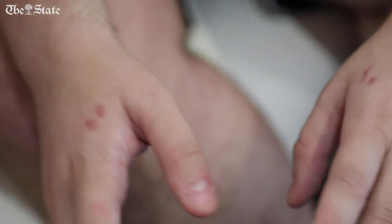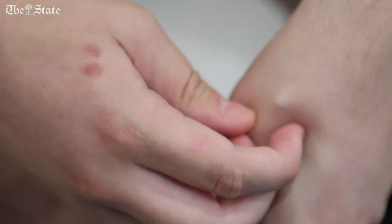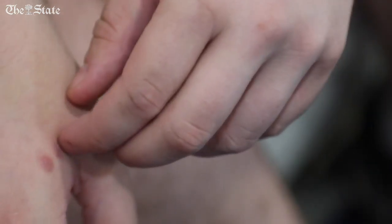I can't feel them, I would never know, but I can feel that there's an implant in there — and you can see it right there, especially against the skin.